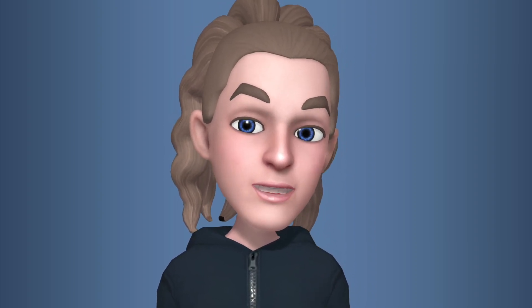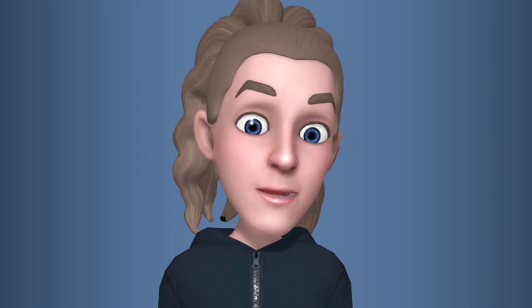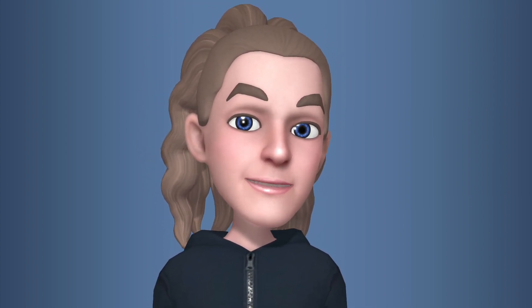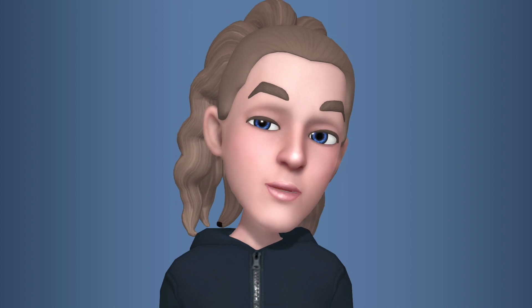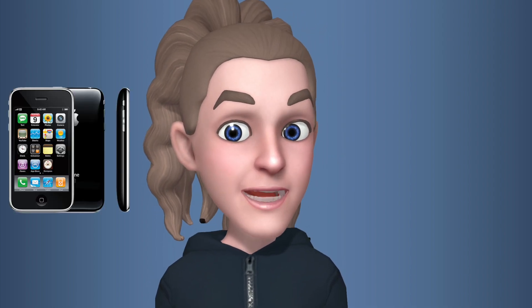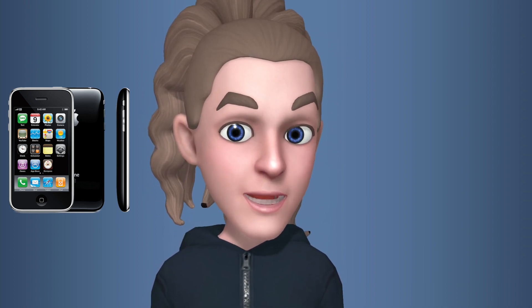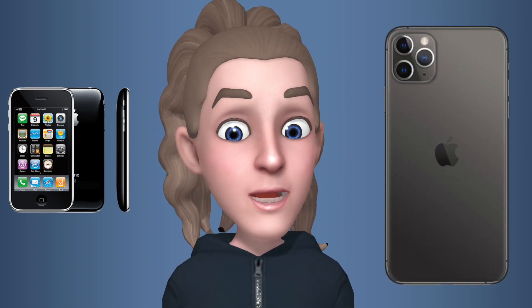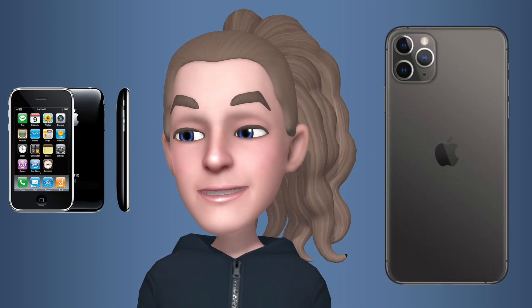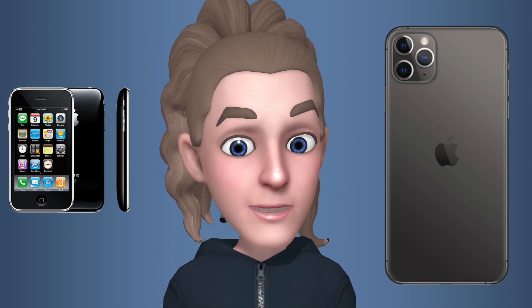What is up YouTube? Today I want to compare two iPhones with a 10-year difference to see how much things have changed. If we take the iPhone 3GS from 2009, how does that one stack up against the brand new Apple iPhone 11 Pro Max with the triple camera? This is very interesting because a 10-year difference is quite fascinating.